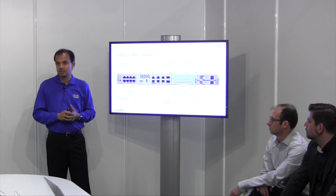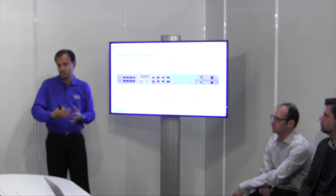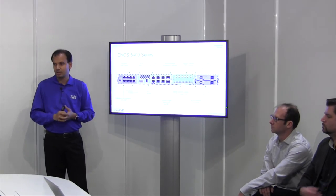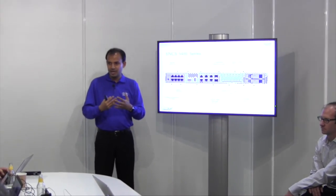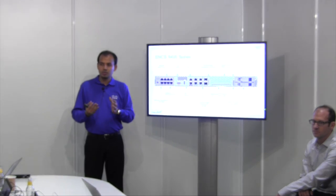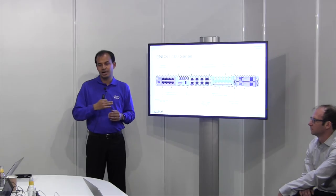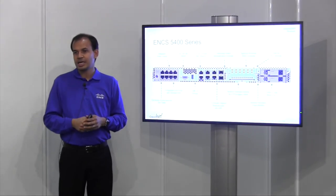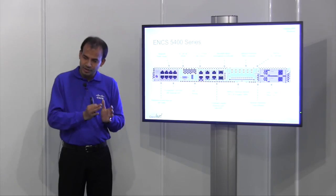NFVIS has role-based access control — depending on the privilege level of your administrator, you could give them complete access, read-only access, or something in between. Q: If I'm used to NX-OS or IOS, will I be comfortable in NFVIS? A: Yes. We've taken a lot of effort to make the look and feel of NFVIS, at least in the CLI, very similar to IOS. Although we are moving towards API-first — NFVIS has REST APIs and Netconf APIs. For customers who have built-in scripts and are used to operating systems a certain way, they can always use the CLI.